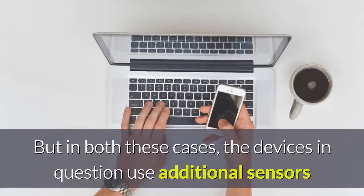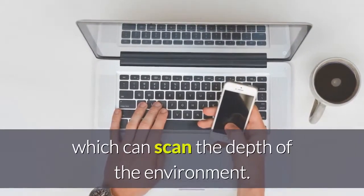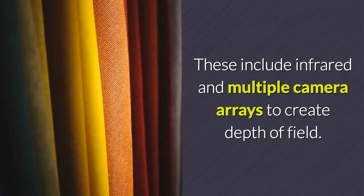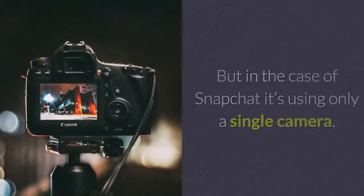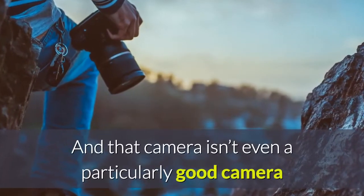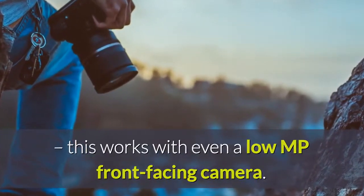But in both these cases, the devices in question use additional sensors which can scan the depth of the environment. These include infrared and multiple camera arrays to create depth of field. But in the case of Snapchat, it's using only a single camera — and that camera isn't even a particularly good one; this works with even a low MP front-facing camera.